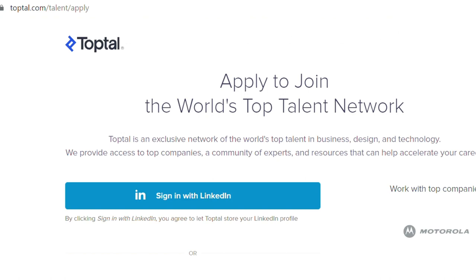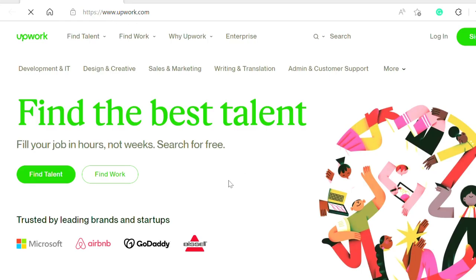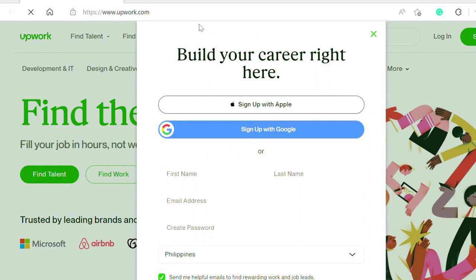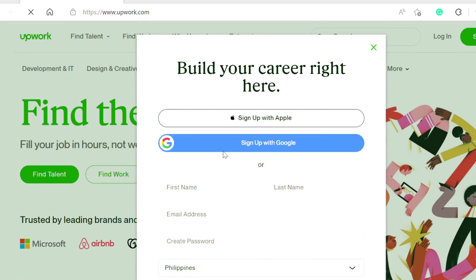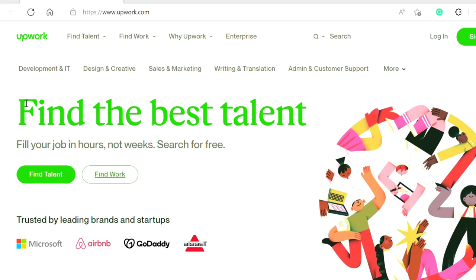Next is Upwork, a portal for getting freelance jobs. Upwork provides general jobs related to IT, networking, data science, admin work, accounting, and a lot more. You can use this freelance website as a beginner to send unlimited proposals to clients.